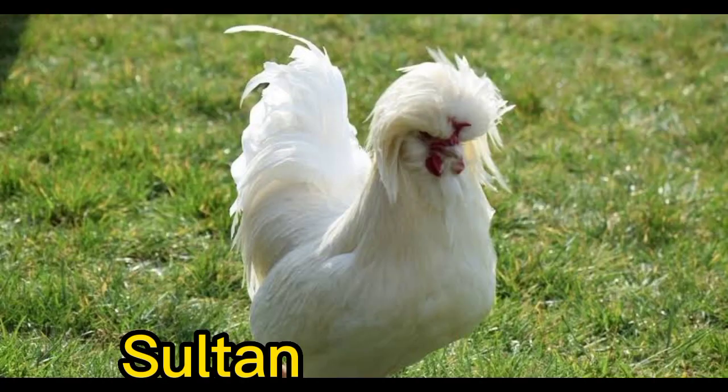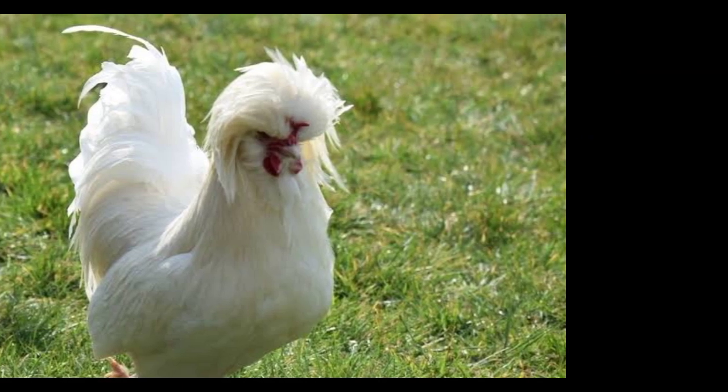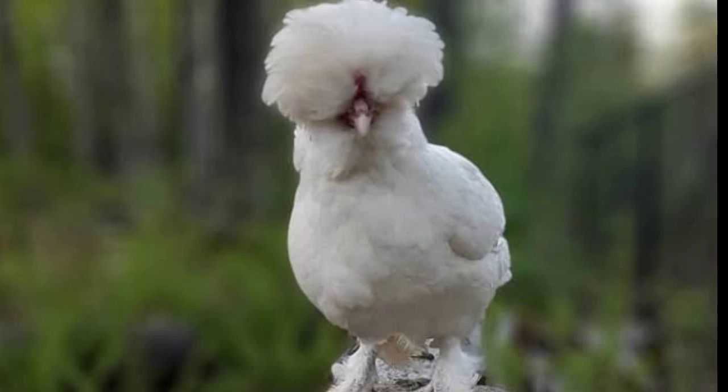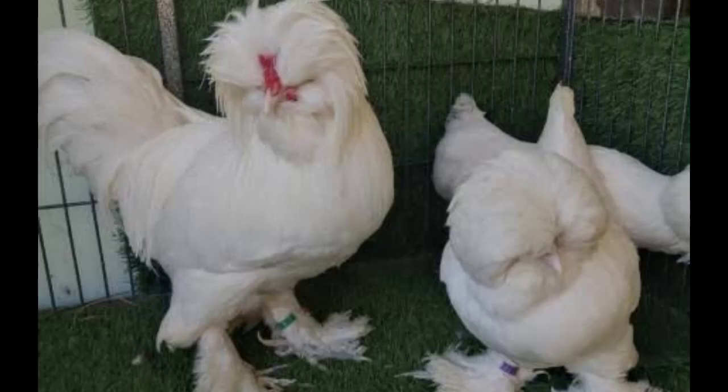Number 6. Sultan. The Sultan Chicken is known for its feathered feet and ornate plumage, which gives it a regal appearance. They come in a variety of colors, including black, white, and blue.